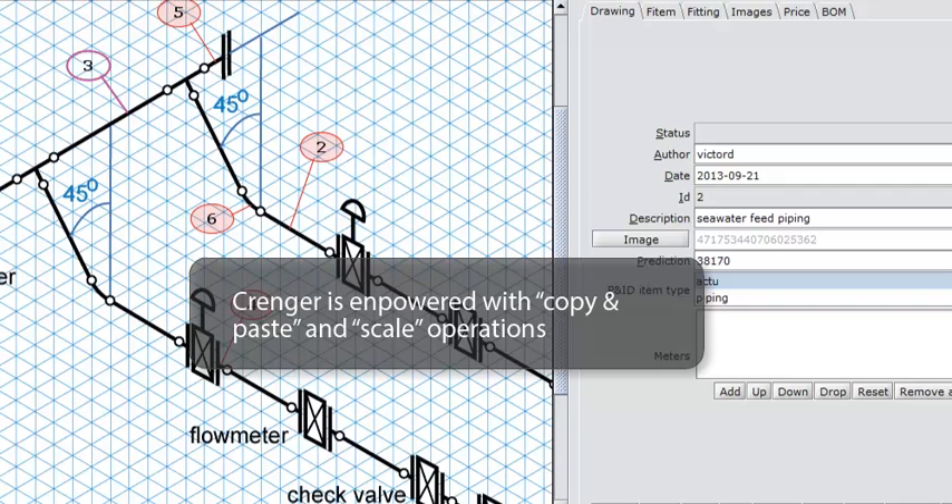Crenger's ability to copy and paste and scale the plant subsystems with equipment auto-resizing skyrockets engineer productivity and unleashes her imagination.